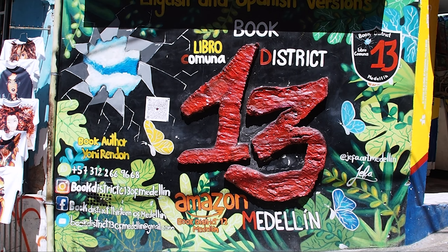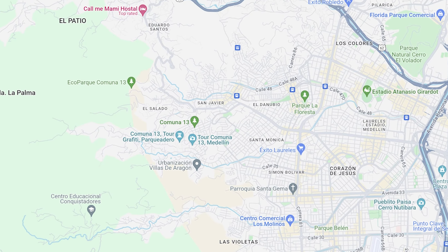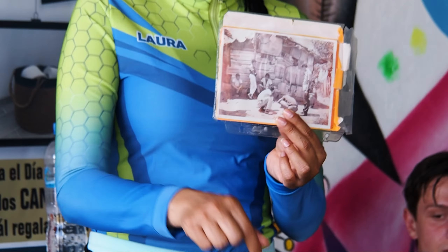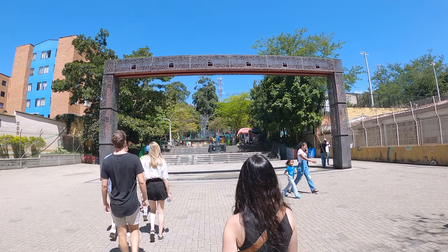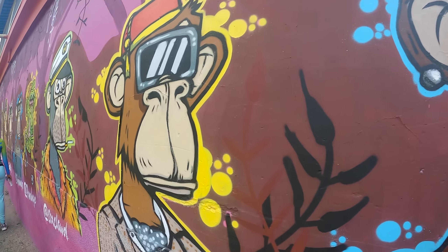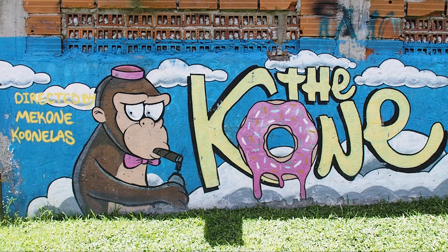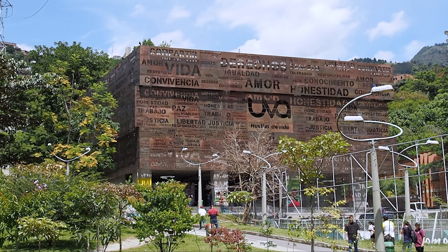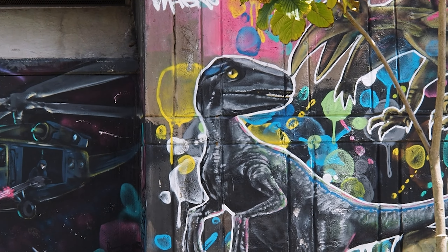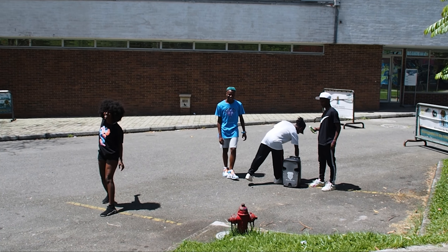Our next stop was Comuna 13, a community of closely stacked houses on the western slopes of the city. We took a free walking tour with Zippy Tours, whose local tour guides have lived within the community throughout their lives. We saw some incredible artwork on our way into the Comuna, as well as being given a special performance by a local dance group.